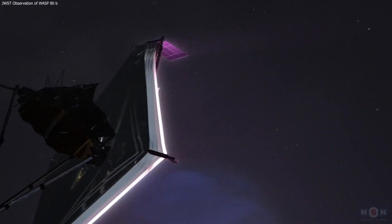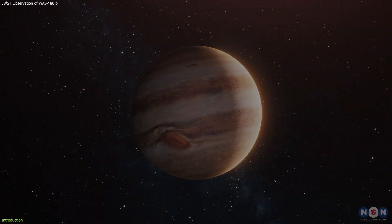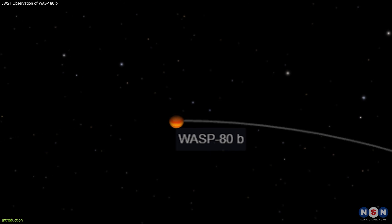James Webb Space Telescope has just observed a planet that is hotter than the Sun, bigger than Jupiter, and in the habitable zone of its star, and it is called WASP-80b.